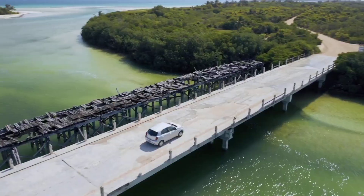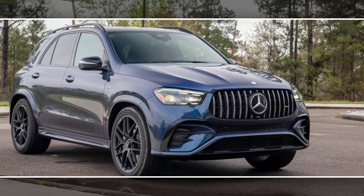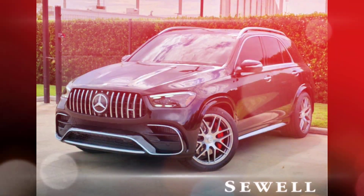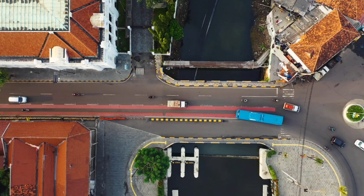Interior: the GLE 53's interior is luxurious and well-appointed. It features standard Nappa leather seats, AMG-specific trim, and a 12.3-inch touchscreen infotainment system. The GLE 53 also has a panoramic sunroof, heated and cooled front seats, and a variety of driver assistance features.